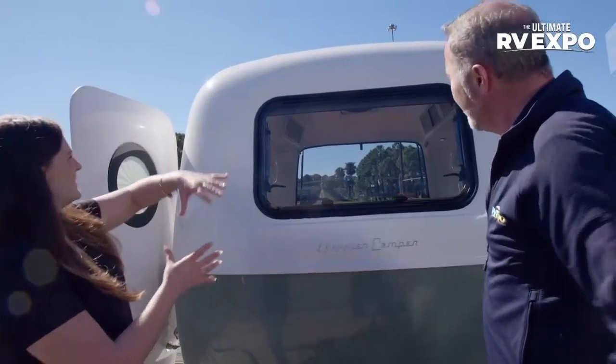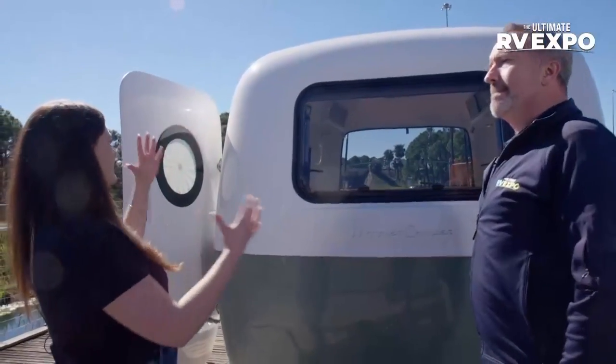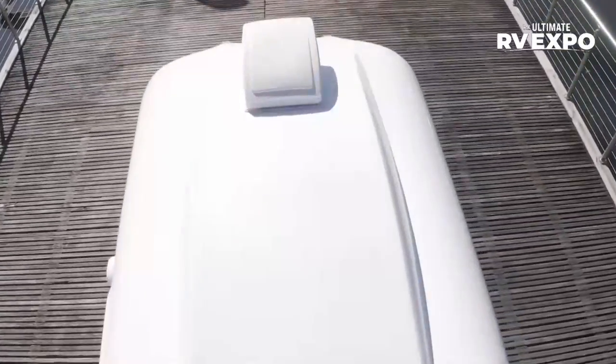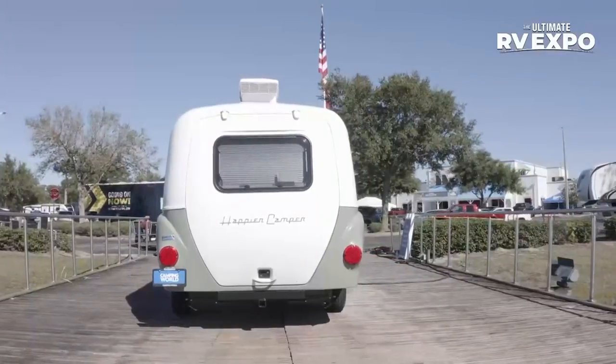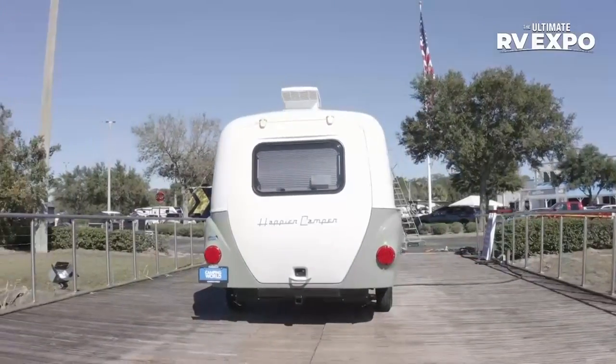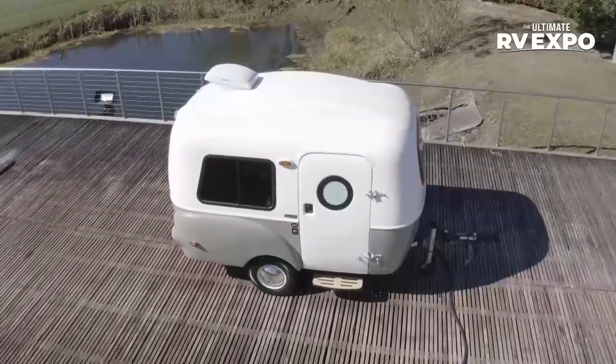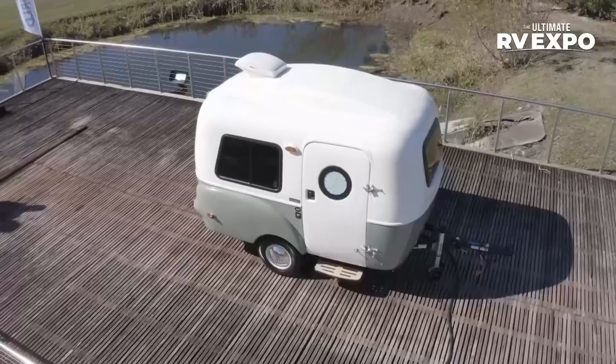These curves embrace that retro fiberglass trailer culture, but also have a lot of utility. The curvy exterior is purposefully designed to accommodate more space inside. I'd love to give you a look so you can see just how spacious it is.